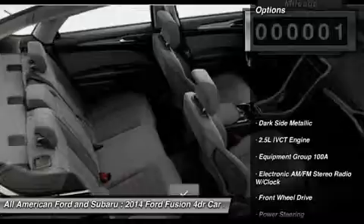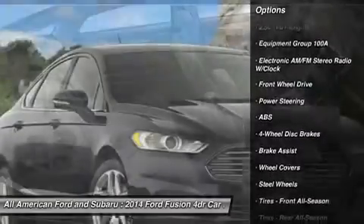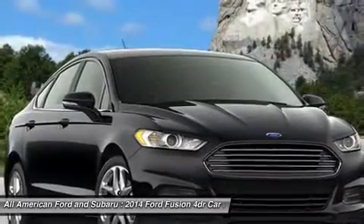Here are some of this vehicle's great options: steering wheel audio controls, anti-lock braking system, traction control, stability control, and air conditioning.